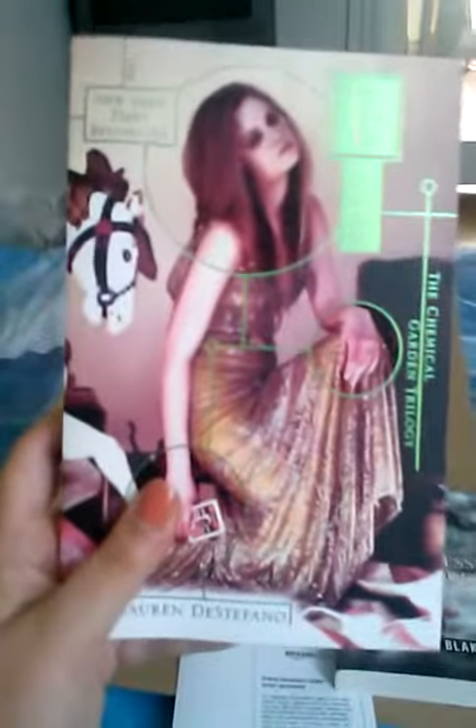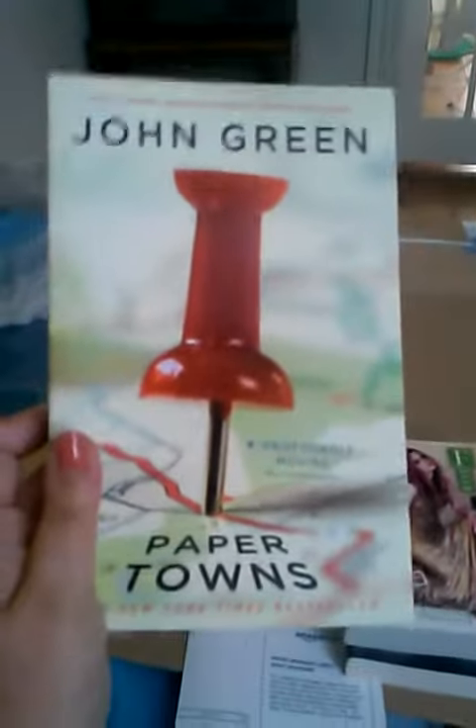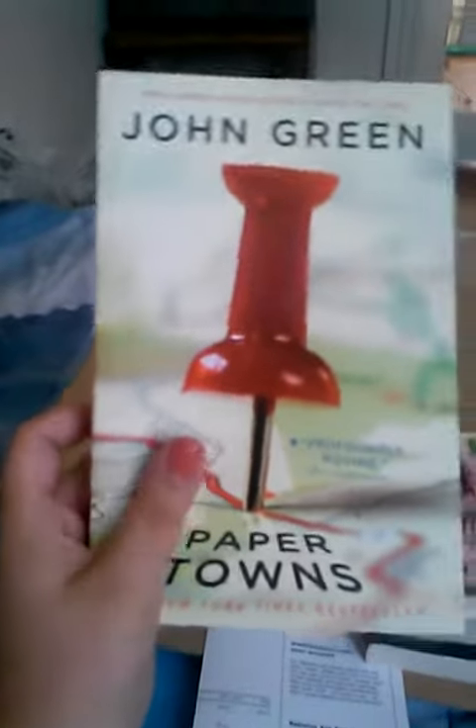$8.99 for Fever, which is almost about the same price you'll pay at Barnes & Noble because Barnes & Noble is $9.99 — so just a little bit less. John Green Paper Towns was $6.36; again, $10 at Barnes & Noble.